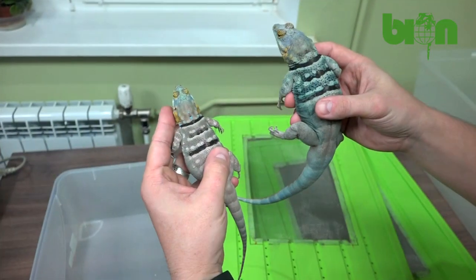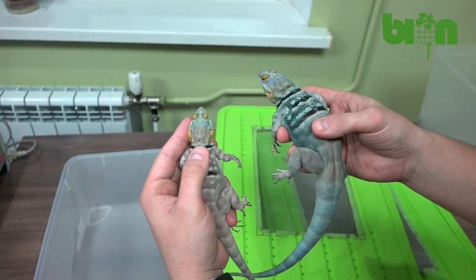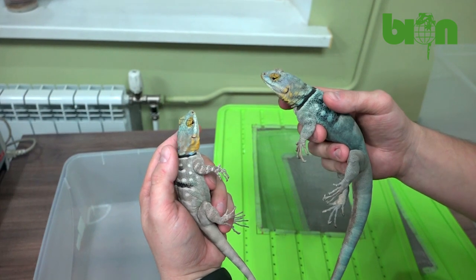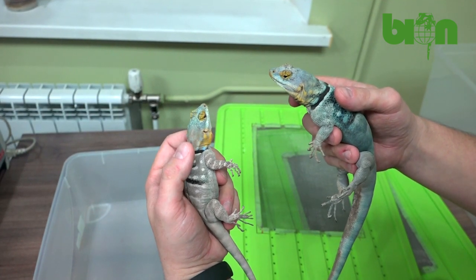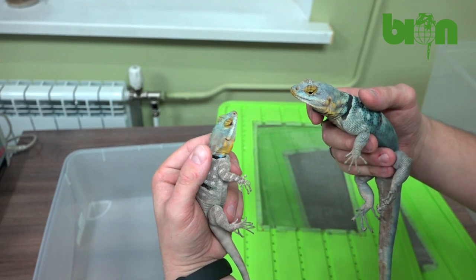This species is really colorful. Of course it's evening here, and they are not as brightly colored as they are, for example, immediately after warming up in the first part of the day.